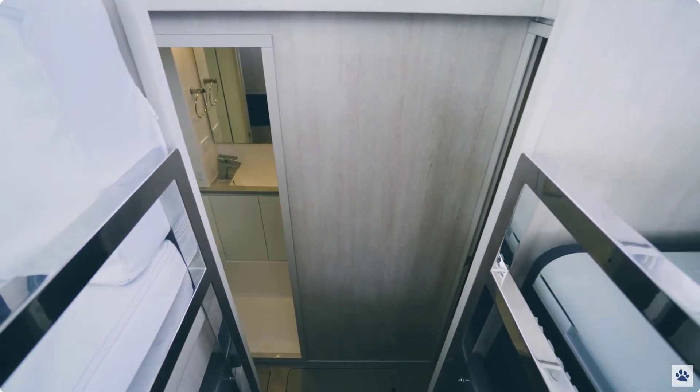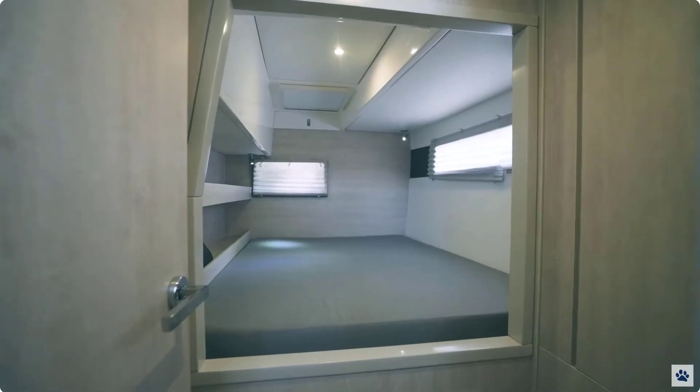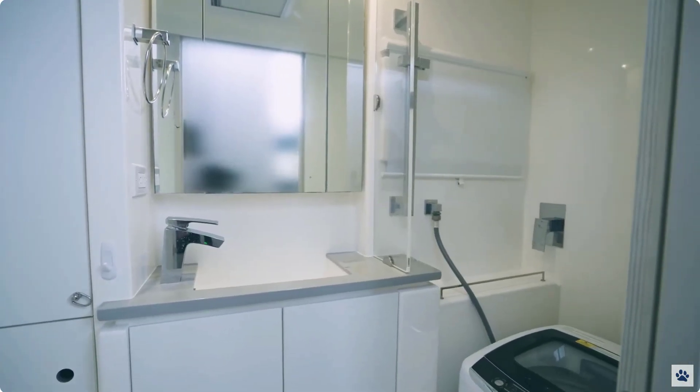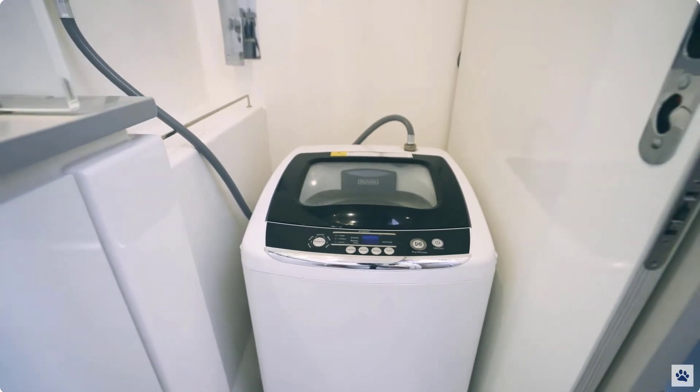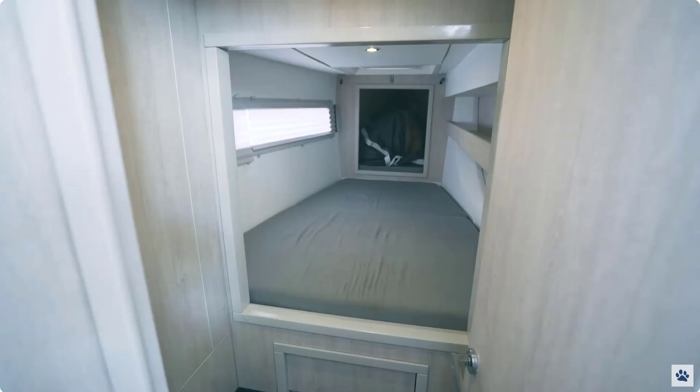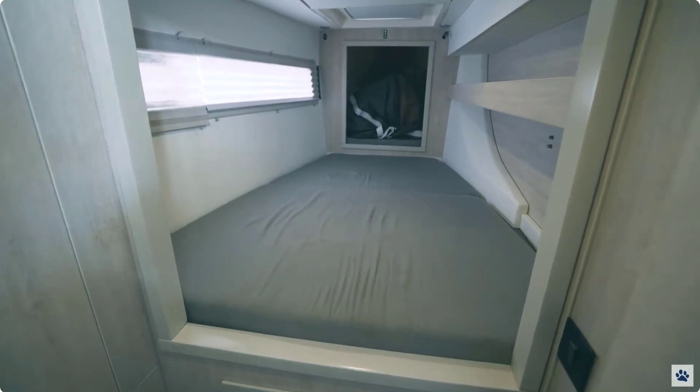The port side offers the traditional catamaran layout, with cabins both forward and aft, with a shared head in the middle. The port side forepeak provides an additional air-conditioned storage space, which currently is home to a new asymmetrical sail.